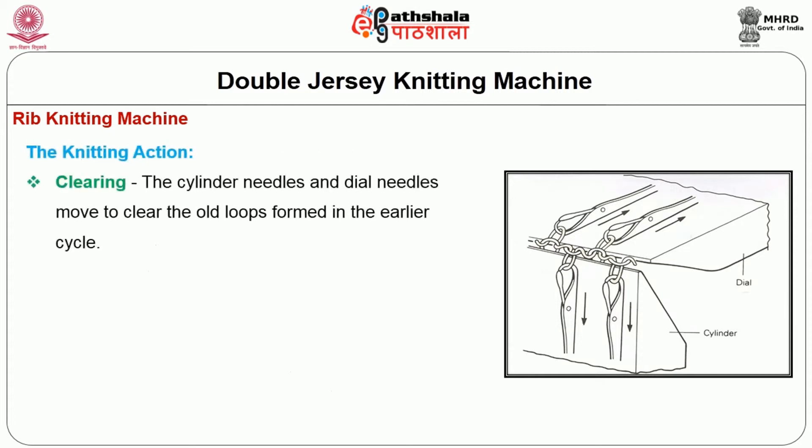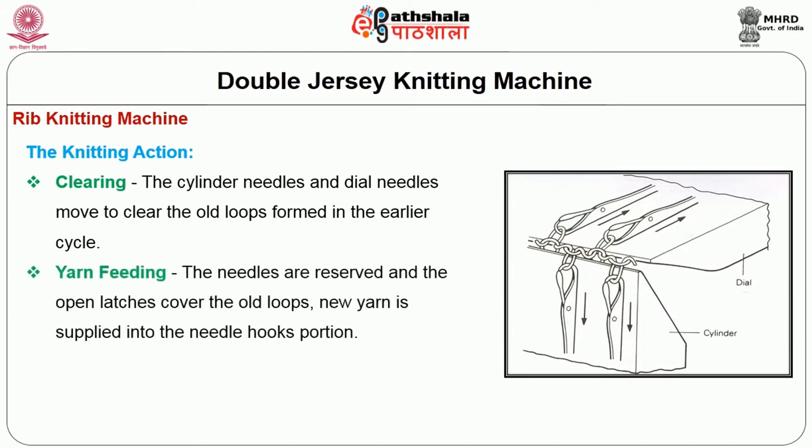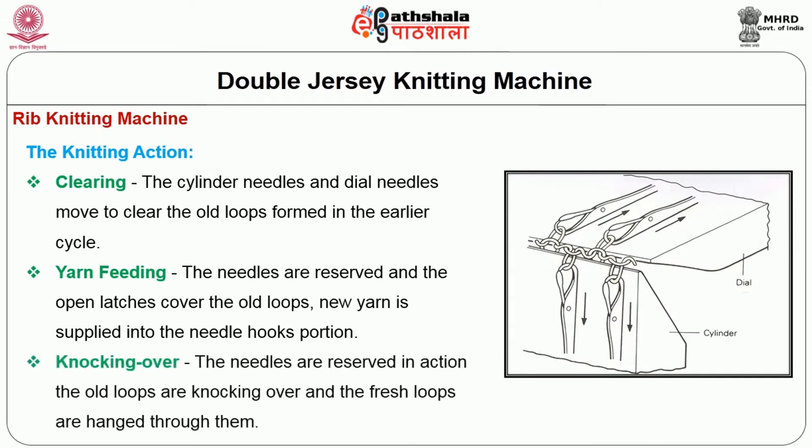The knitting action of the clearing: the cylinder needles and dial needles move to clear the old loops formed in the earlier cycle. In yarn feeding, the needles are reversed and the open latches cover the old loops while new yarn is supplied into the needle hook portion. In knocking over, the needles are reversed in action; the old loops are knocked over and the fresh loops are drawn through them.